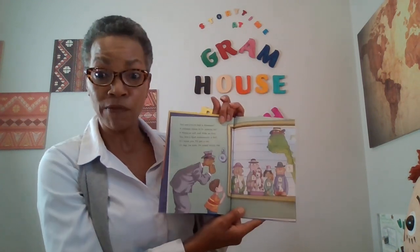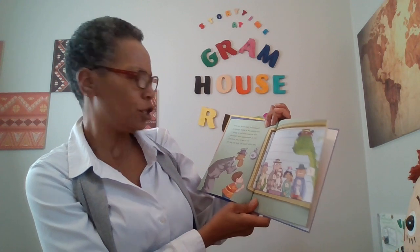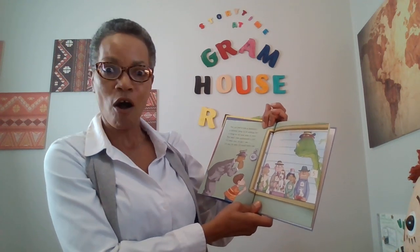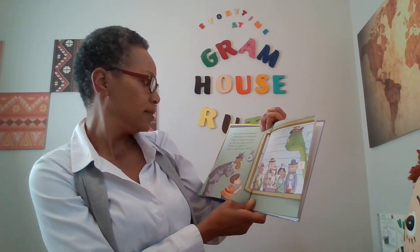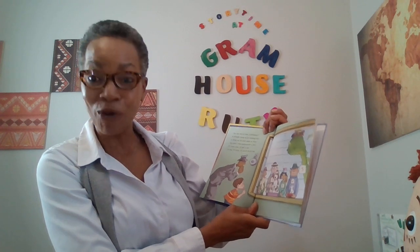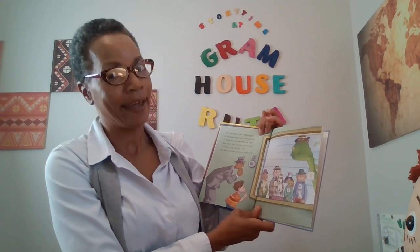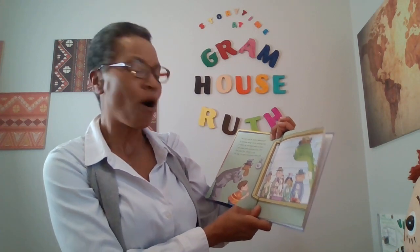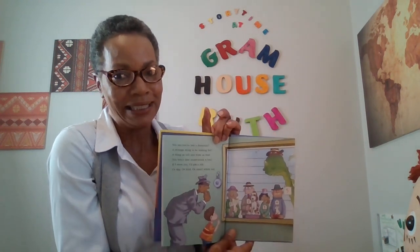You say you've lost a dinosaur? A strange thing to be looking for. A thing as tall and wide as that, you won't find underneath a hat. If I were you, I'd get a cat, or a dog, or a bird, or a small white rat. Eek!